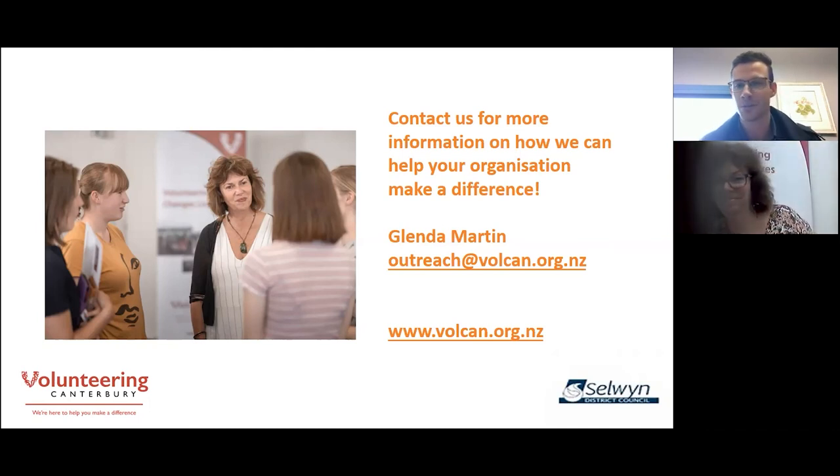That was awesome — thank you so much for that, Glenda. It was great to hear from you and there are a lot of gems in there. I'd like to open up this opportunity now for people if they do have any questions to fire them through the Q&A box. If there are questions you'd like to ask further down the track, Glenda and I will send out a follow-up from this, which will have the video and potentially some notes from the session, as well as Glenda's contact details so you can get in touch if you need some support or tips and tricks from Volunteering Canterbury.